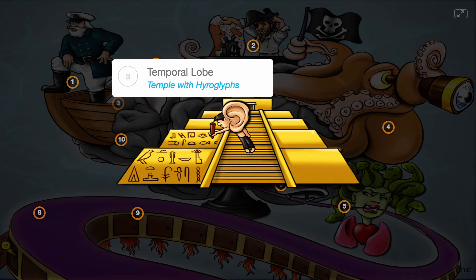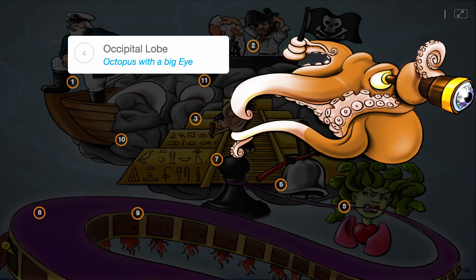The other two lobes are the temporal lobe, temple with hieroglyphs, which is responsible for hearing and writing, and the occipital lobe, octopus with a big eye, that controls visual perception.